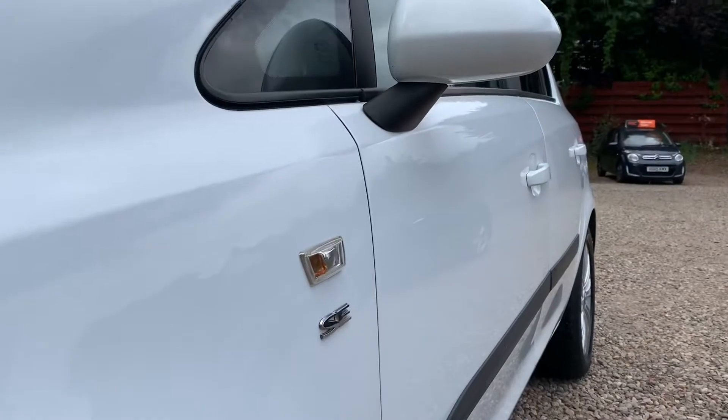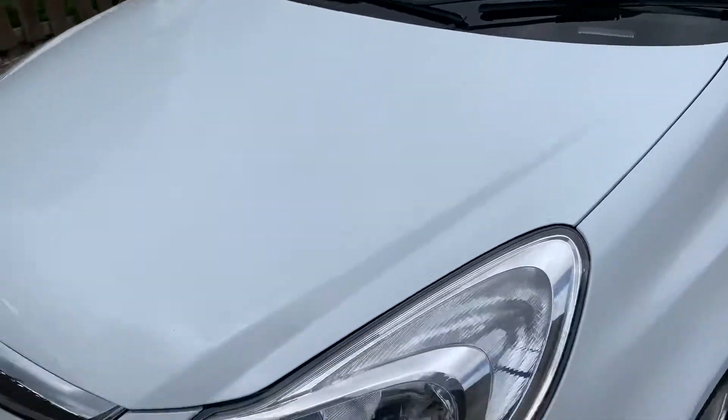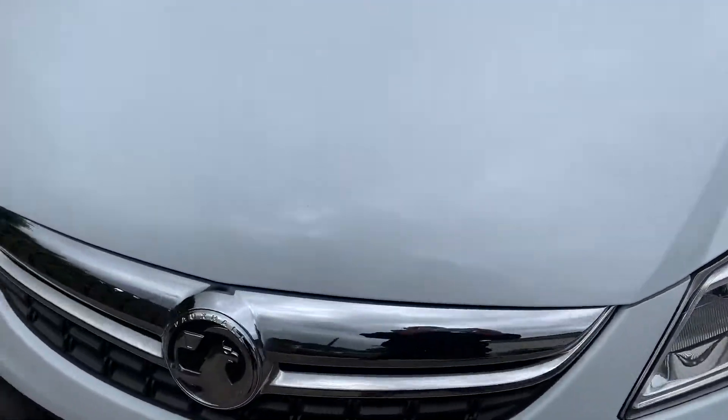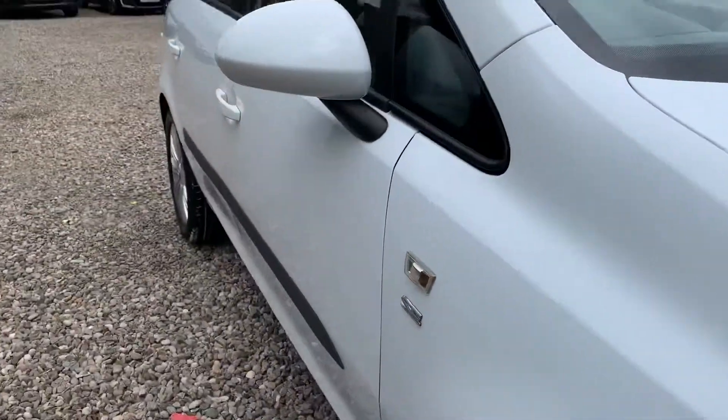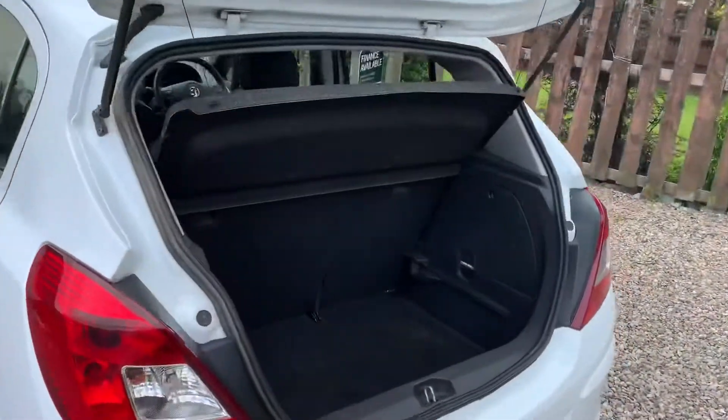I like to shoot along the sides of the vehicle and along the bonnet so you can see any small stone chips and parking dents. This vehicle has a couple of small chips and a couple of small marks which we'll deal with cosmetically.